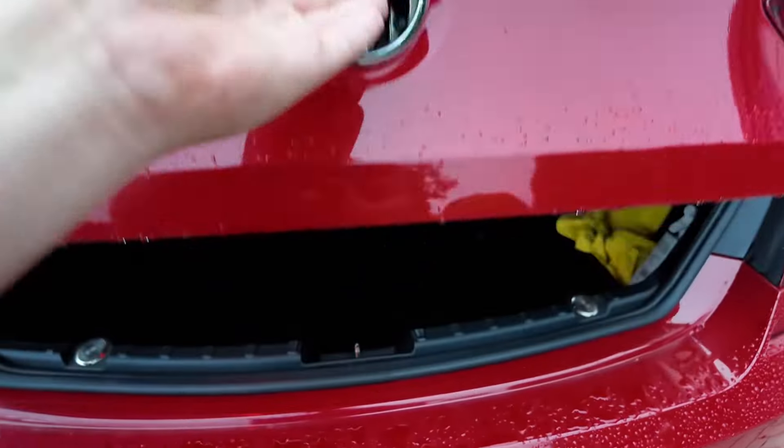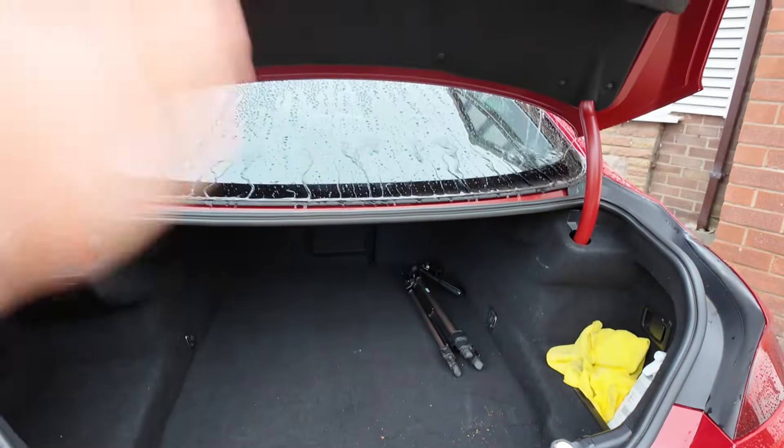Number five: the boot lock on this car really does my head in. You open it and it doesn't quite open as immediately as it should — as I'll show you now. It's just really fiddly. There's that momentary delay where you're like, 'is it open, is it unlocked?' You try and pull it open, it doesn't quite open, and then it does. It really does my head in.